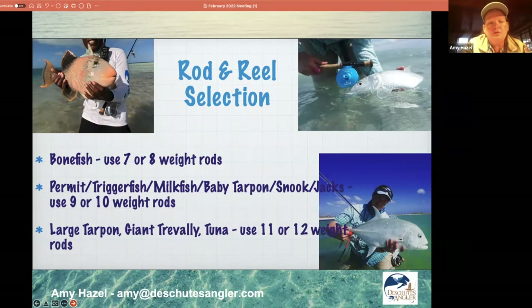For permit, triggerfish, milkfish, baby tarpon, snook, jacks, redfish, and roosterfish, you're going to use 9 or 10-weight rods. For really big tarpon, giant trevally, and tuna, you might want a 12-weight. Most people I know have a real struggle casting a 12-weight — and I'm including all the men I know in that category. The 12-weight can be a really tough rod to cast.